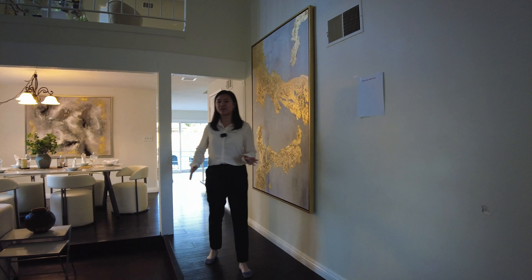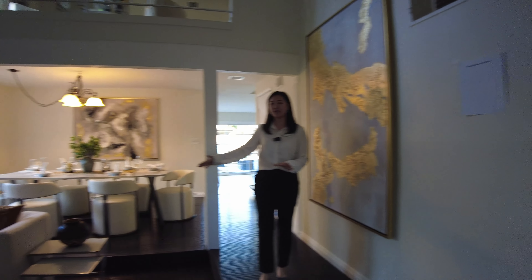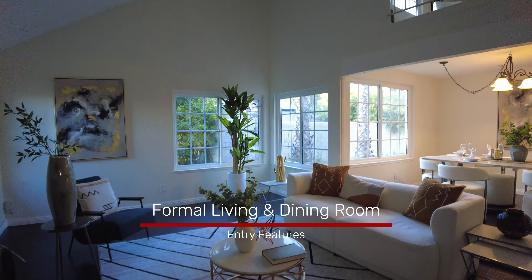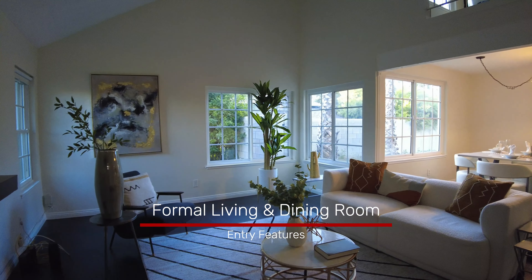As we walk in here, the first thing we see is the living room, and then there's a step down separating the hallway and the living room area.